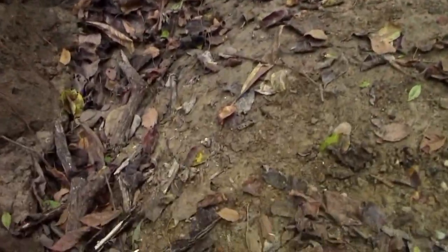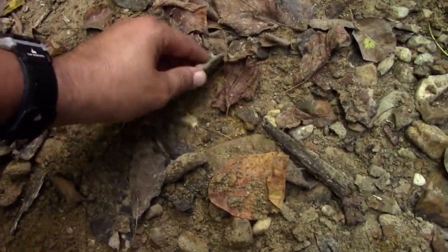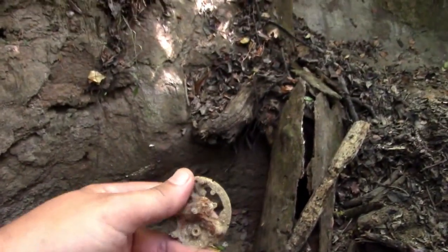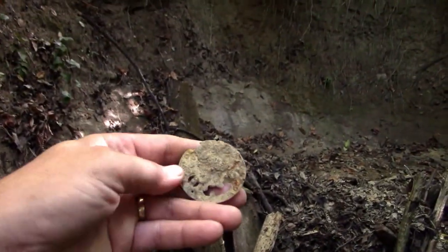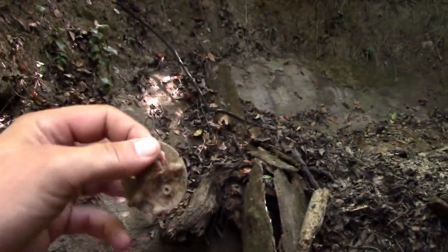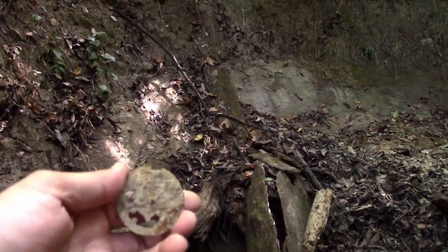Check this out. Look at that right there — looks like an old-time watchback, been washed down from up on one of the hills above me. I just started in this canyon and I've already found a brass watchback. So we'll continue on, hopefully we'll have some more for you.